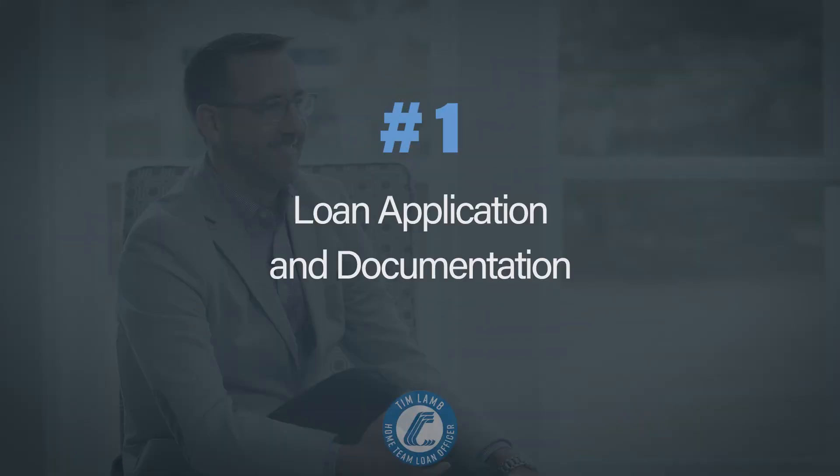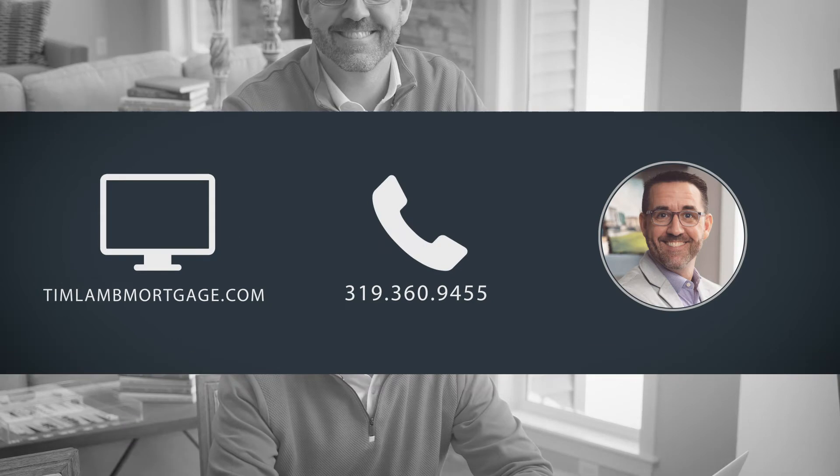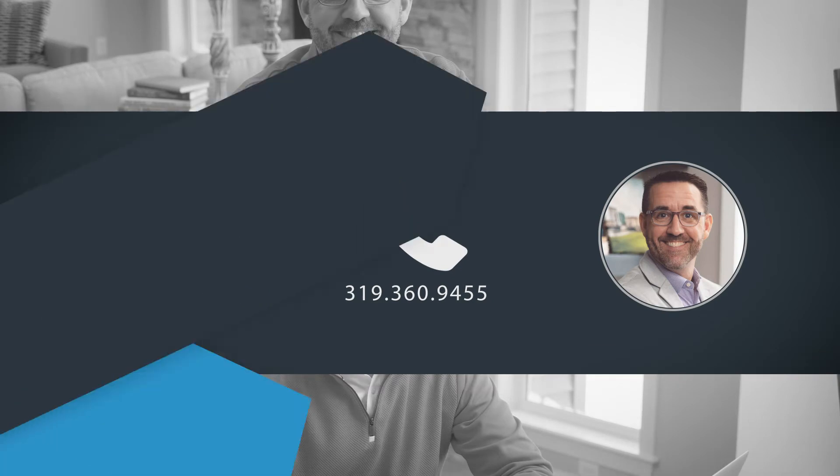Step number one in this journey is loan application and documentation. What is an application? The application is information that I need in order to determine what qualification you have and what mortgage options are available to you. How can you do this application? You can do it online through a secure portal, over the phone, or we can meet face to face.